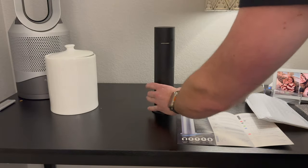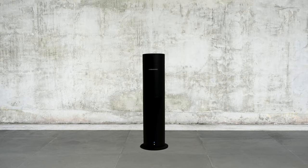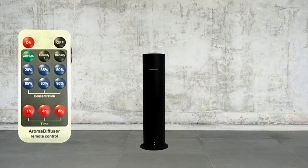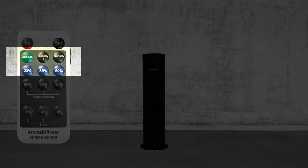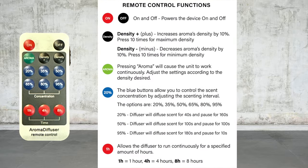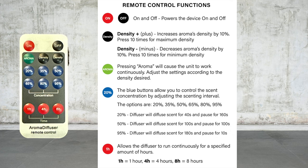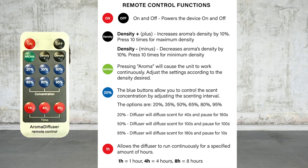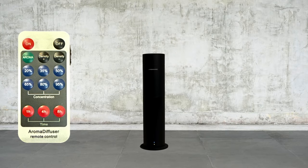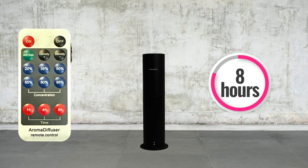All you need from here is the remote. Remember that little remote I said was super cute? It's really simple to use — it's got an on button, an off button, aroma density, and then some percentages. What's really interesting about the percentages is they let you select different intervals for more or less diffusing. For example, 20% means the diffuser will diffuse scent for 40 seconds and pause for 160. I love that it gives you a lot of different options. It also has a timer for one hour, four hour, or eight hour settings. Start the work day, turn it on, click the concentration amount, click the time, and that's all you have to do.